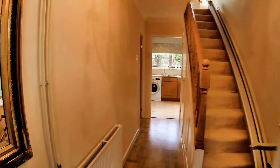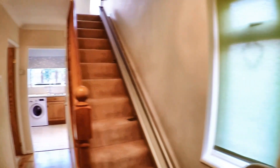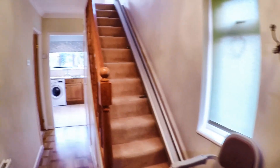The property is currently furnished, although in all likelihood it will be unfurnished for rental. The stairlift can either remain or go depending on whether you need it or not.